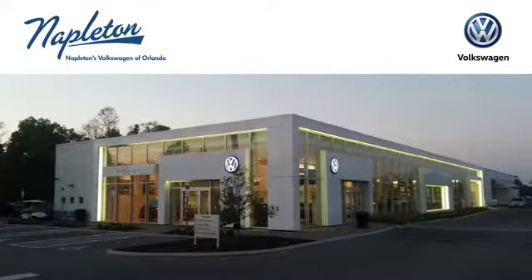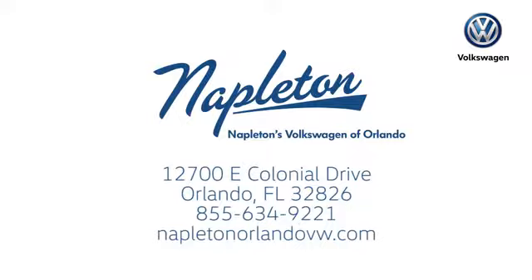Call or click to stop in to Napleton's Volkswagen of Orlando today. We're conveniently located at 12700 East Colonial Drive in sunny Orlando. We look forward to serving you.